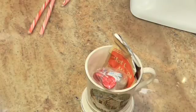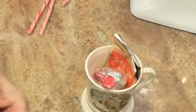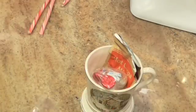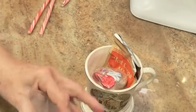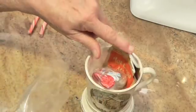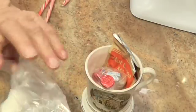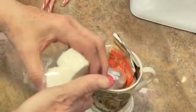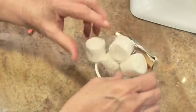Mini marshmallows would be best, but I noticed that Sam ate the rest of my mini marshmallows. So I've had to use these big ones, but we're going to put four in here — two for each cup. Now, you don't have to give them two cups; you can just put one bag in here, but I'm using two. This is four regular-sized marshmallows because Sam ate my minis, and that goes on this side.